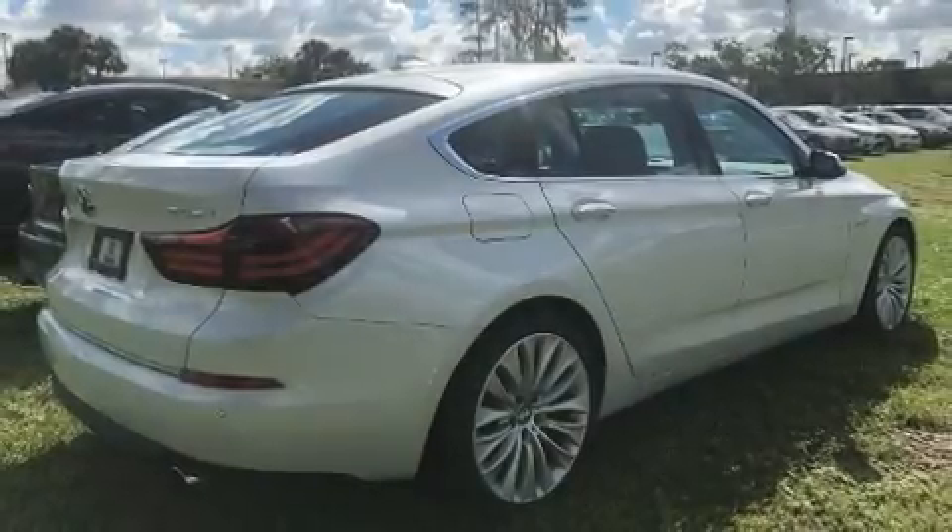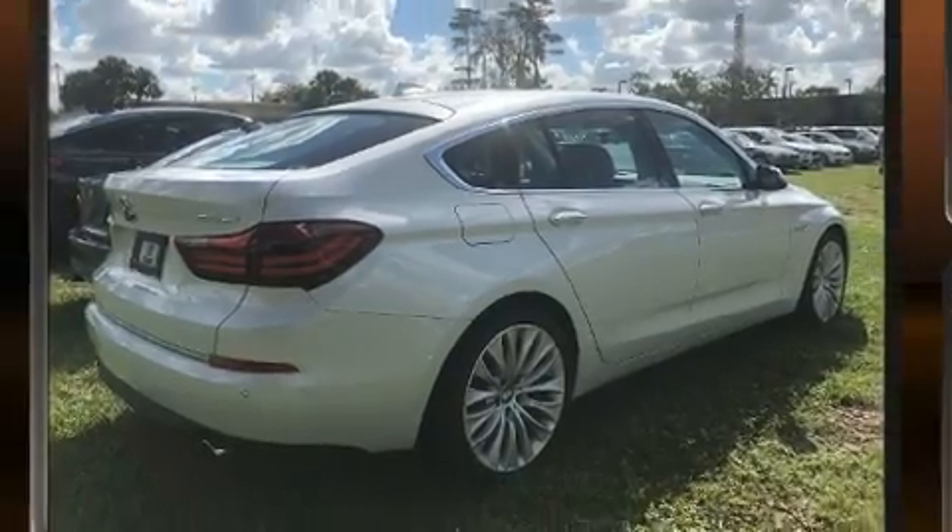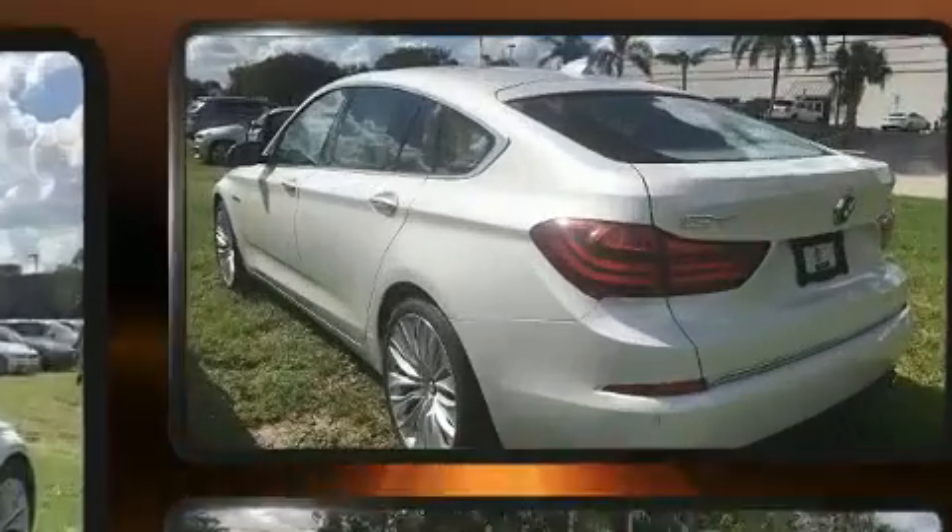Step into the 2017 BMW 535i. With less than 2,000 miles on the odometer, this vehicle is constructed with a discerning driver in mind.